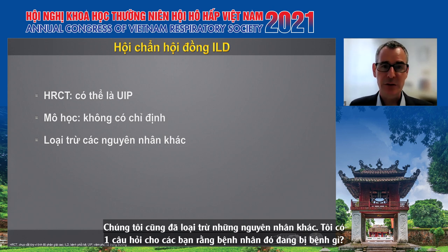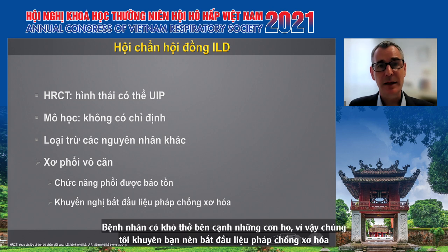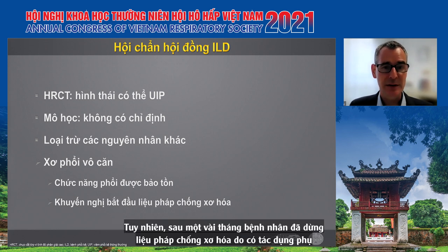We also excluded other causes. We discussed it in our ILD board and came up with the diagnosis of idiopathic pulmonary fibrosis with preserved lung function. The patient was complaining about symptoms — some dyspnea, some cough — so we recommended initiating antifibrotic therapy at that time.